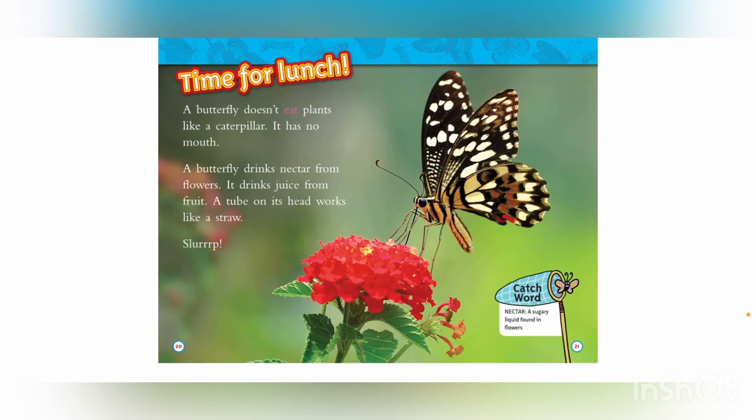A butterfly doesn't eat plants like a caterpillar — it has no mouth. A butterfly drinks nectar from flowers and juice from fruit. A tube on its head works like a straw. Slurp! Catchword — Nectar: a sugary liquid found in flowers.